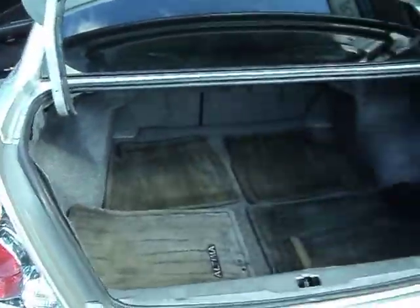Back seat. There's a trunk with all the floor mats.